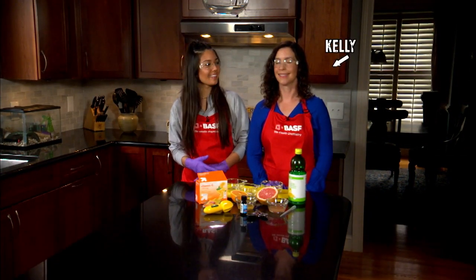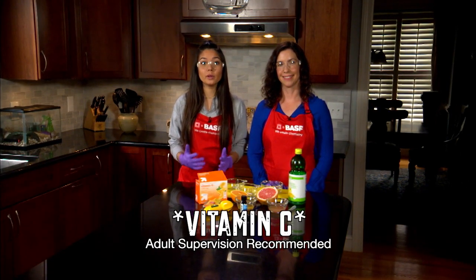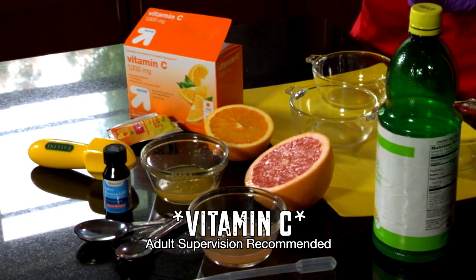I'm Lily. I'm here with Kelly Librader from BASF. Today we're going to determine which fruit juices contain the most vitamin C.